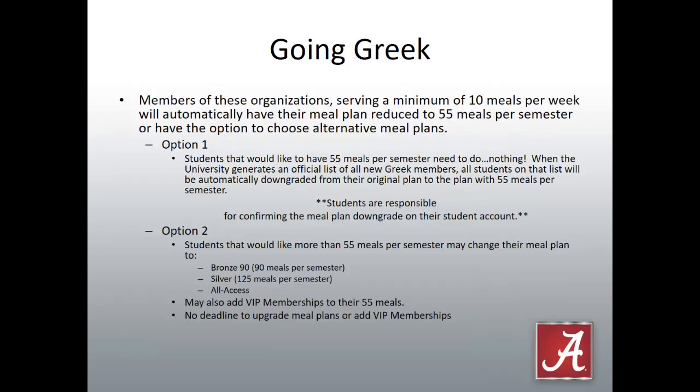So what happens if your student goes Greek? Members of organizations serving a minimum of 10 meals a week will automatically have their meal plan reduced to 55 meals per semester, or have the option to choose an alternative meal plan. When the university generates an official list of all new Greek members, students will be automatically downgraded to the 55-meals-a-semester plan. The only student responsibility is to confirm their meal plan downgrade on their student account. If a student would like more, they can change to the bronze 90 or silver 125 plan, or remain on the all-access plan. There's no deadline to upgrade meal plans or add VIP memberships.